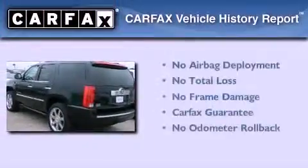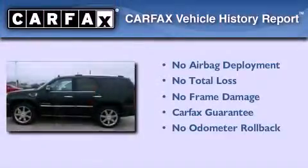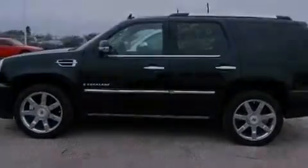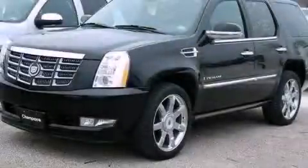Not to mention that this Cadillac qualifies for the Carfax Buy Back Guarantee. Contact us today and schedule your opportunity to see this automobile in person.